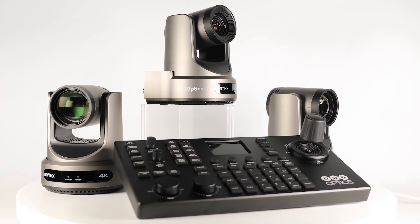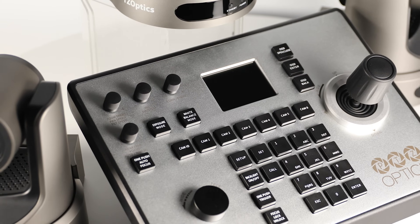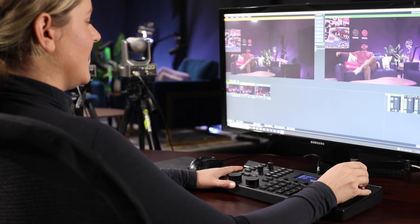Welcome to a new era of video production. We present the PTZOptics Producer Bundles — broadcast quality made affordable. It's time to open your next chapter in video production.